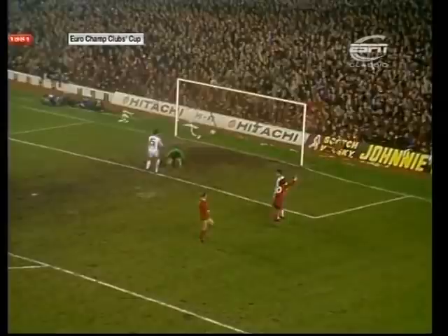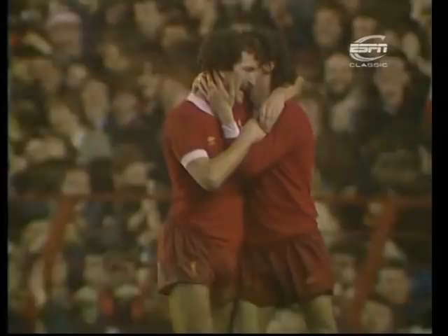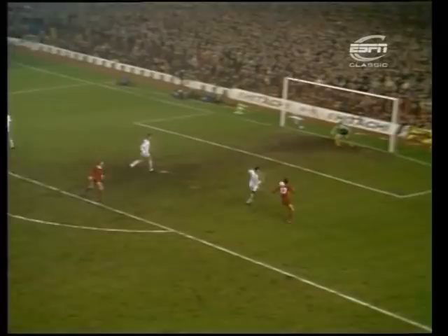They're not happy with the goalkeeper, but McDermott is happy enough. Ray Kennedy's cross-pass — and Terry McDermott's running gets a reward. Here's Ray Kennedy — McDermott was well wide but the Bulgarians are disappointed with their goalkeeper.